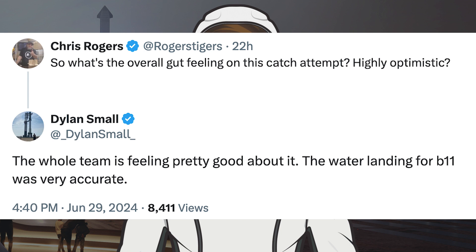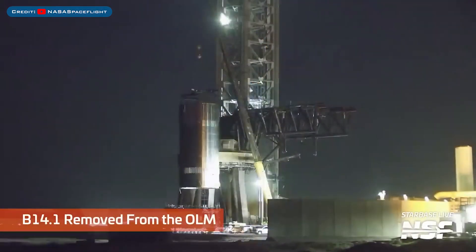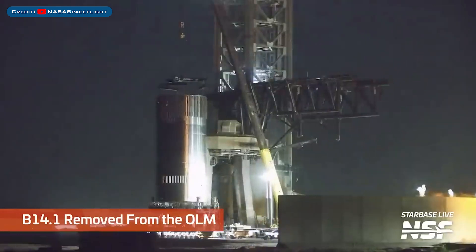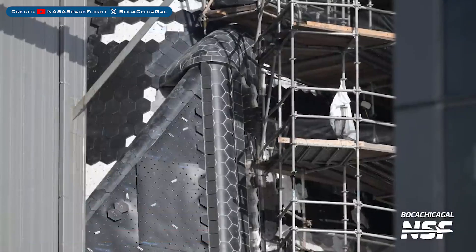The water landing for Booster 11 was very accurate. After the testing of the B14.1 test tank, it was removed from the orbital launch mount. The work to replace Starship 30's heat shield tiles is continuing.